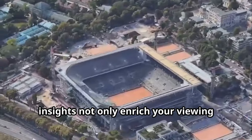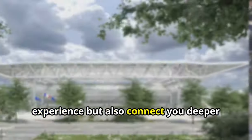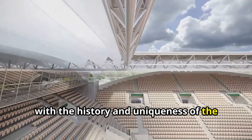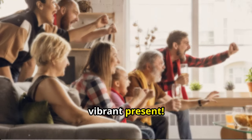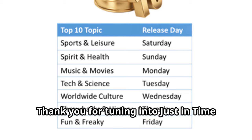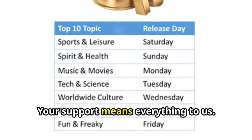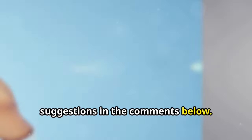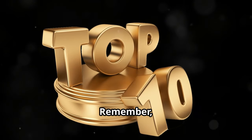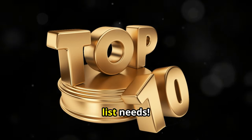These fascinating insights not only enrich your viewing experience, but also connect you deeper with the history and uniqueness of the French Open. Enjoy the tournament with a newfound appreciation for its storied past and vibrant present. Thank you for tuning in to Just In Time Top 10 Lists. Don't forget to leave your thoughts and suggestions in the comments below. Stay tuned for more intriguing content — we are just in time for all your top 10 list needs.